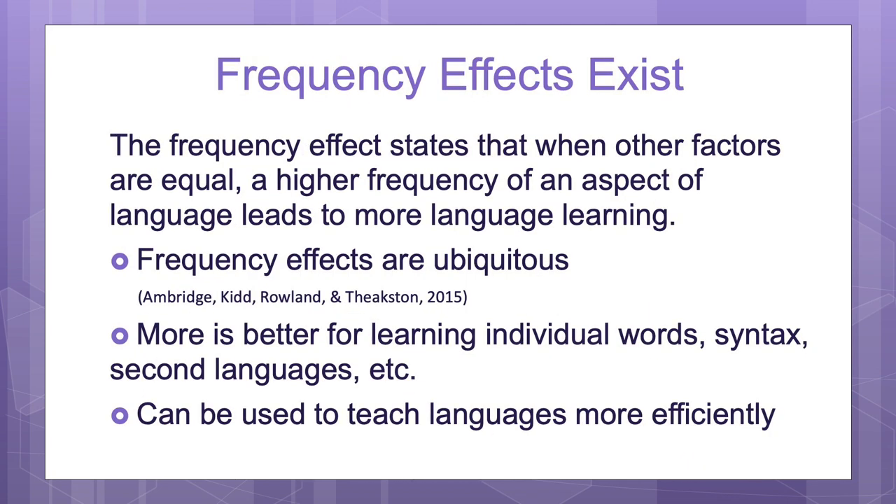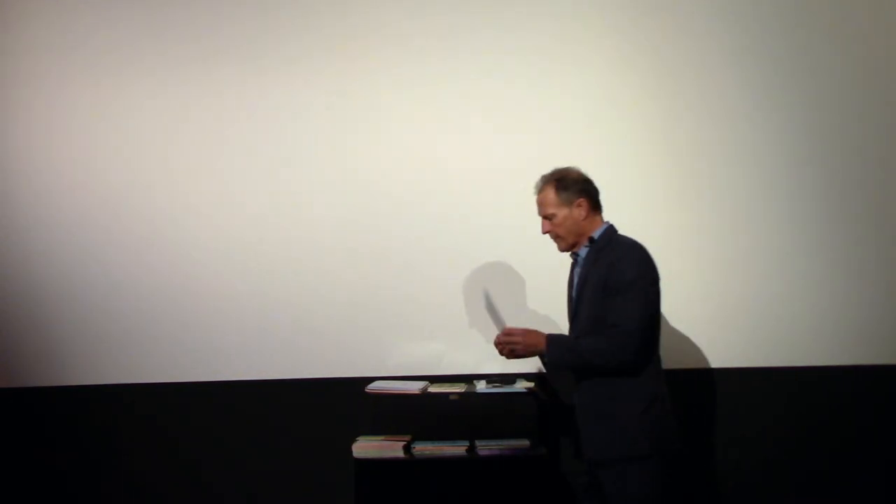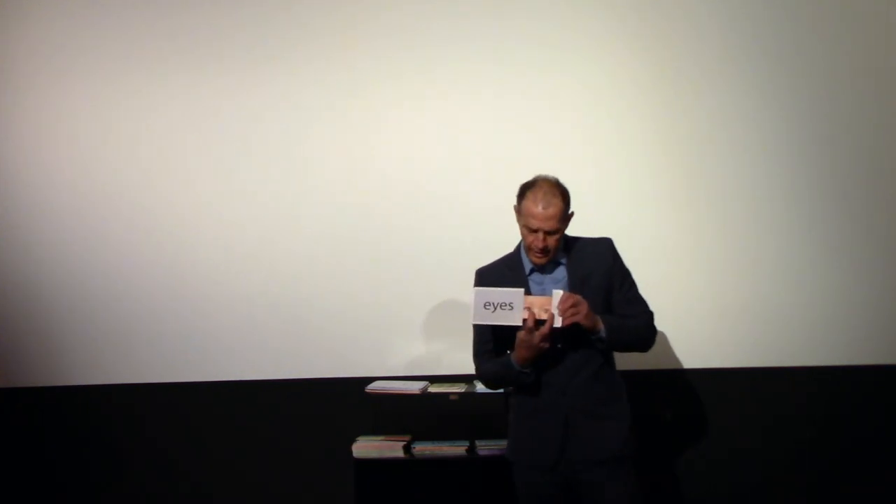The next concept is called frequency effects, which is basically that more is better for language learning. The more words the child hears, the better for their learning. Babies actually pick up language skills much better if you both say an individual word and then use it in a sentence. For instance, if you say 'eyes,' then say 'here's a picture of a child's eyes,' then 'you see with your eyes' — that's better than just saying the word alone or just using it in a sentence. So do both.